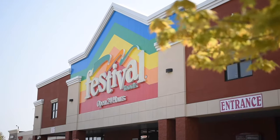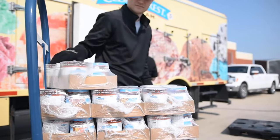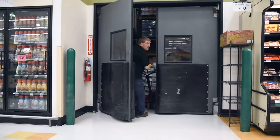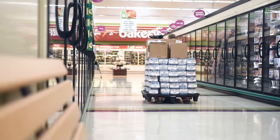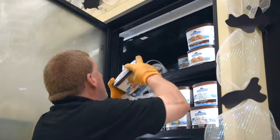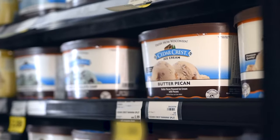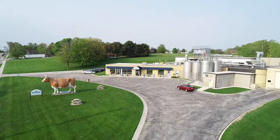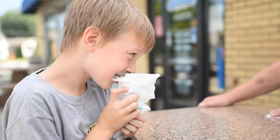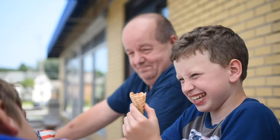Here at a local grocery store, our truck arrives and our route representatives begin to unload the order for the store. Once the order clears the check-in procedure, the next stop is the grocer's freezer case. Here our route representatives are unwrapping, rotating the ice cream, and stocking the freezer case so you, the customer, have your favorite flavor waiting for you to enjoy. Thank you for taking this behind-the-scenes tour of Cedar Crest Ice Cream. We hope you've enjoyed viewing the many different steps that it takes to make our delicious ice cream and prepare it for your enjoyment.